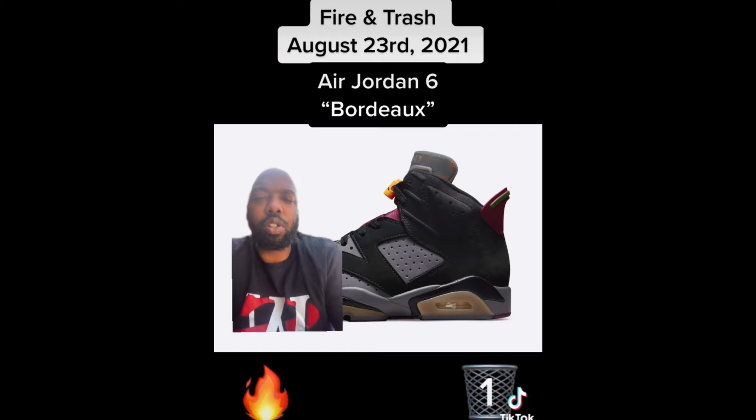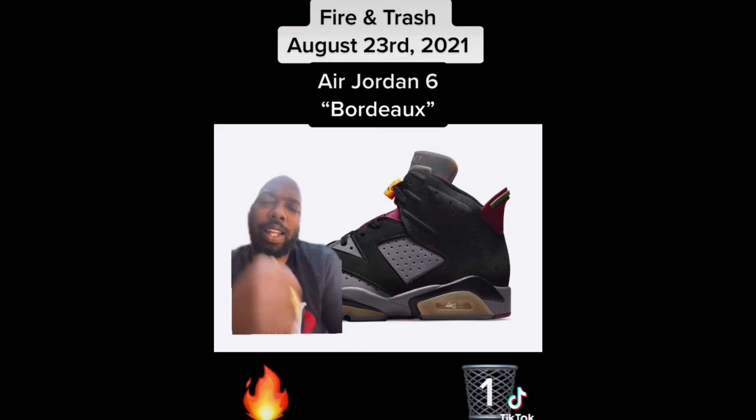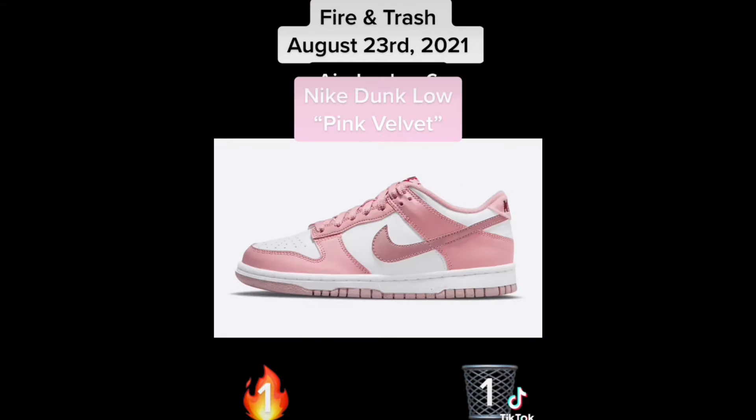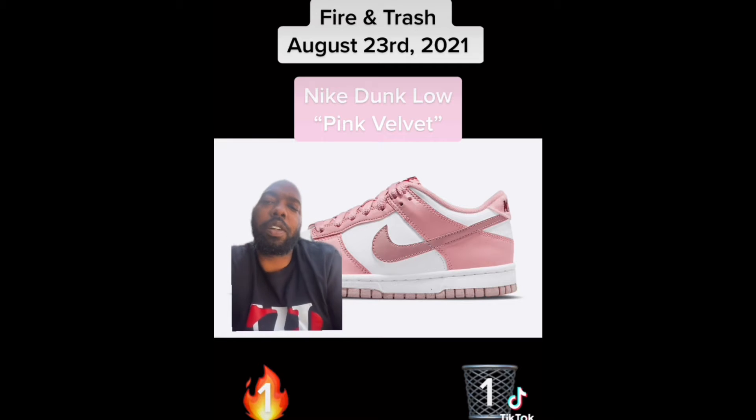Next up we have the Air Jordan 6 Bordeaux. We took a look at these last week in part three in GS sizing — this is the adult sizing. Still fire, still worth a cop.